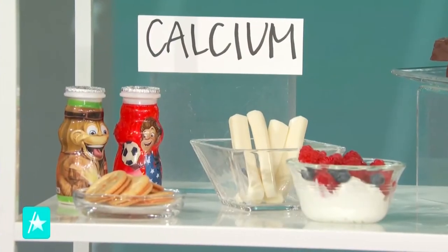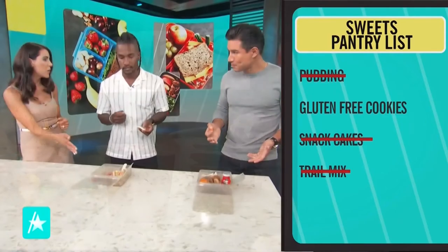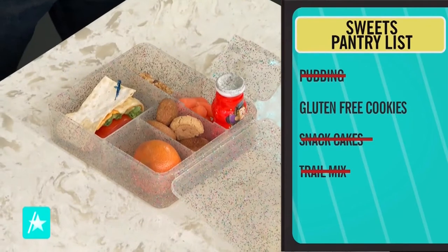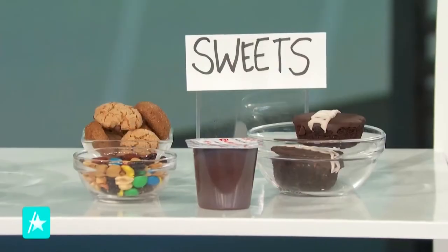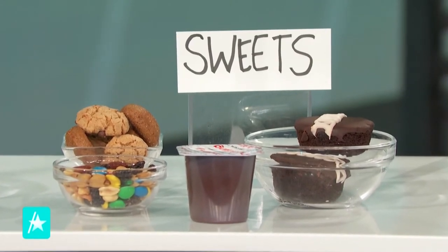For sweets, you picked trail mix and you picked the gluten-free cookies. Trail mix is actually a skip — you cannot bring nuts into a school setting because of nut allergies, and this one also has chocolate in it, so that would be a double skip. Gluten-free cookies are correct! Now you can find so many great products made with healthier sugars like honey, agave nectar, maple syrup, or dates — those are great picks and you always want to include a sweet in a lunch.